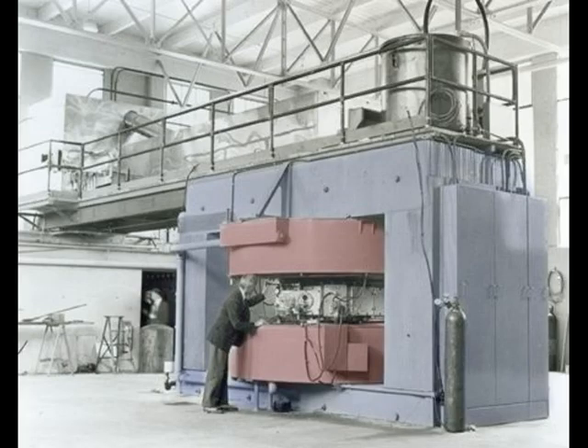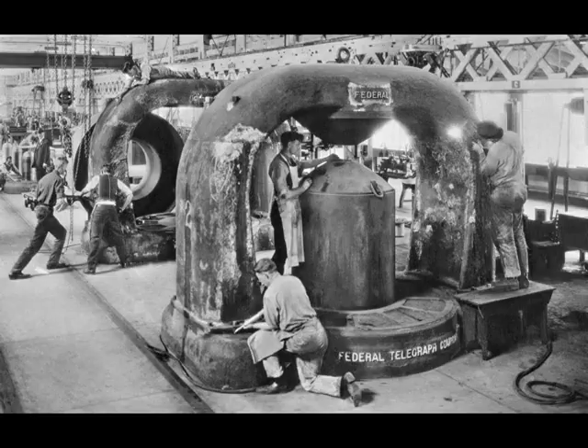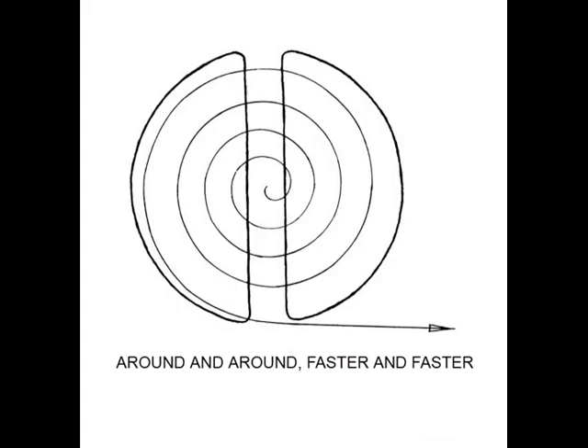A cyclotron is also known as a particle accelerator or an atom smasher. They use powerful electric magnets to steer charged particles around and around as they go faster and faster before smashing into a target.